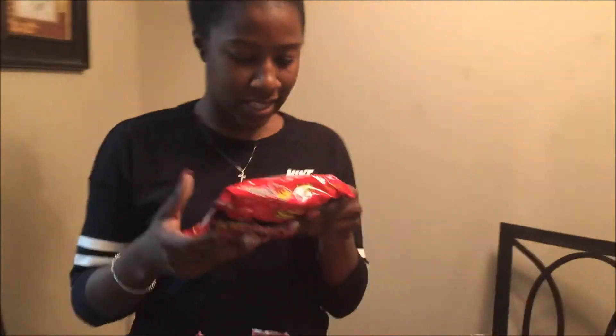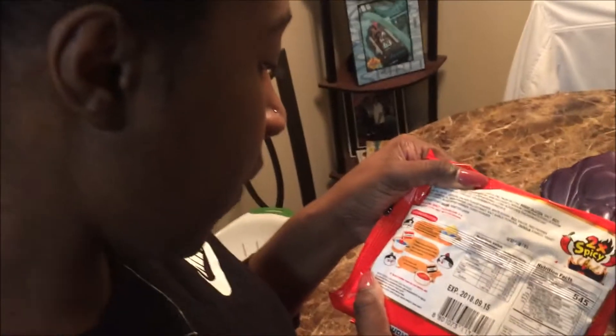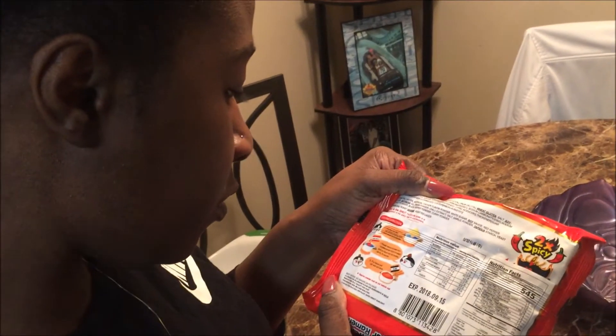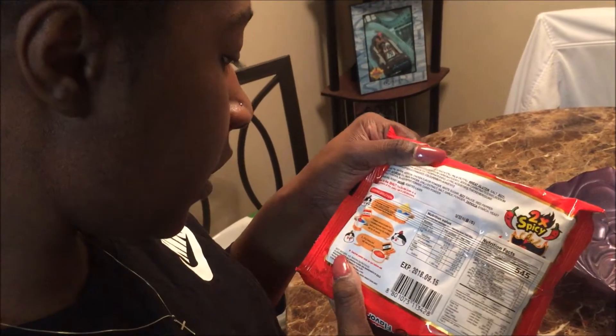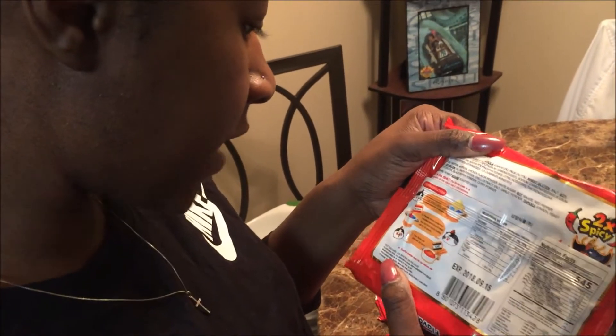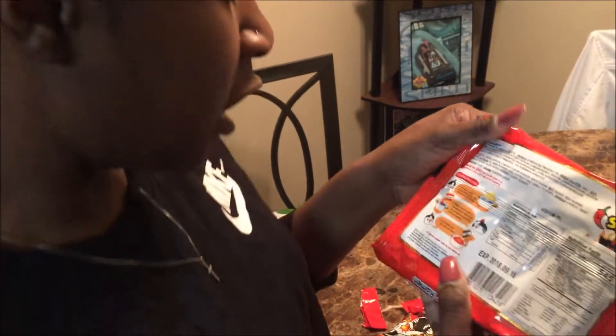The instructions say: first put the noodles into boiling water, remove the water from the noodles, then put liquid soup into noodles and stir for 30 seconds, put flakes and stir well, then serve. I'm guessing the flakes are the hot stuff. It's also 545 calories, if that matters to anybody.